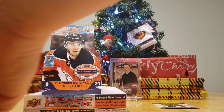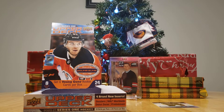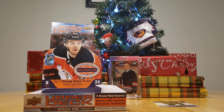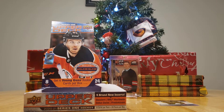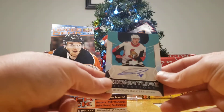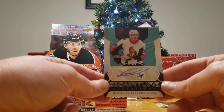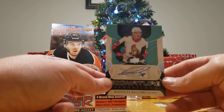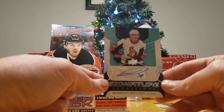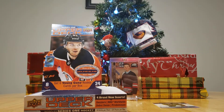Seven Young Guns, including one of them being a French version. And you got a Signature Sensations Rudolph Balses autograph. Oh, that's a cool picture — it's like swinging up. You don't see a lot of autographs. And I got a Kasperi Kapanen.